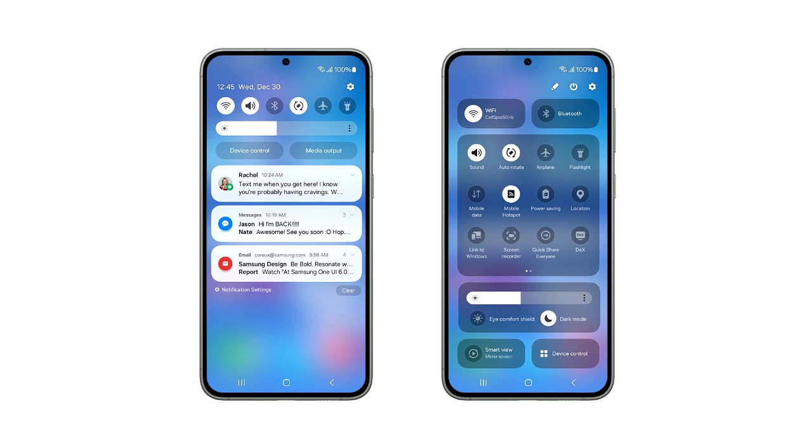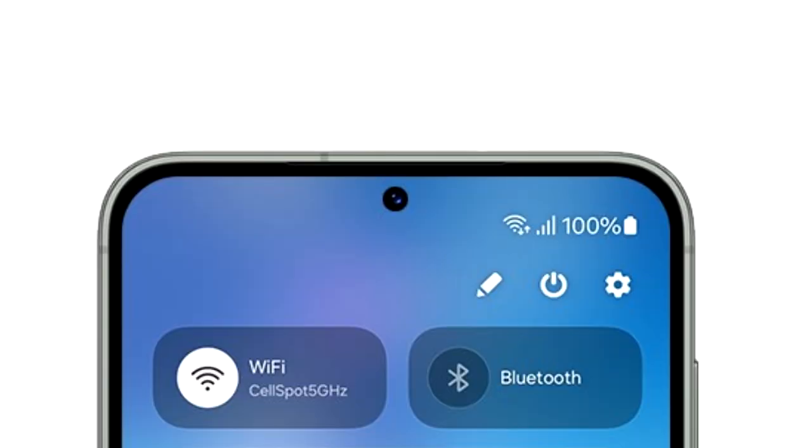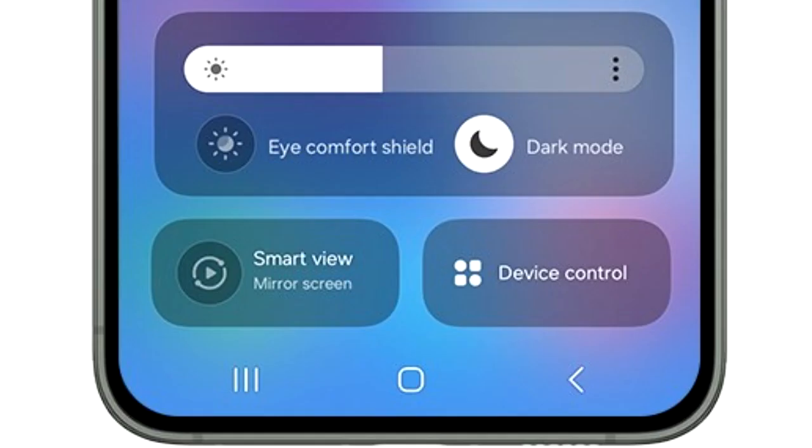This is the official look at the One UI 6 quick panel. As you can see, the quick panel has different sections. On top, you have two big toggles for Wi-Fi and Bluetooth — these toggles will be customizable, so you can add any toggle of your choice at the top. Moving down, there is a basic layout of all the quick settings, just like on One UI 5.